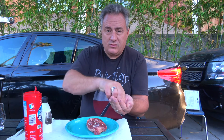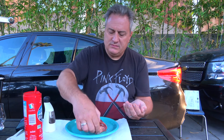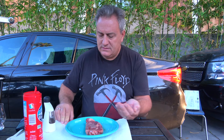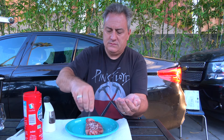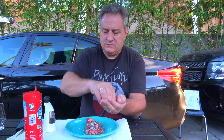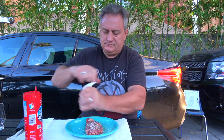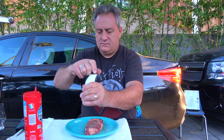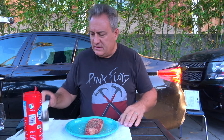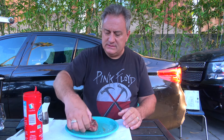A little coarse sea salt here — I'll do it both ways — and pepper. Let it sit for a few minutes so that the salt gets in there.